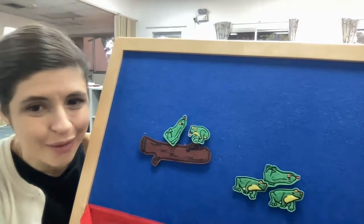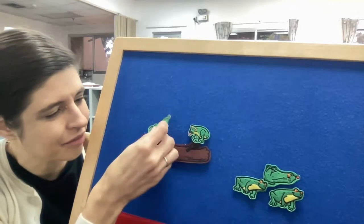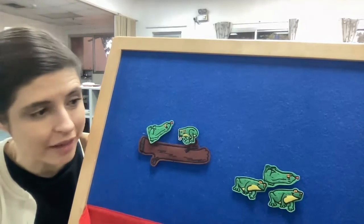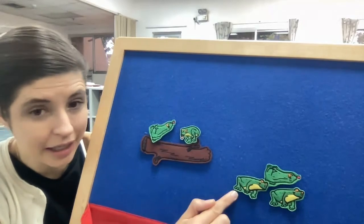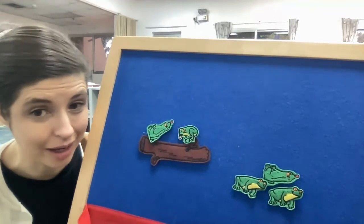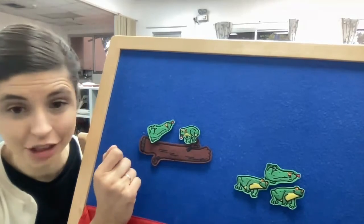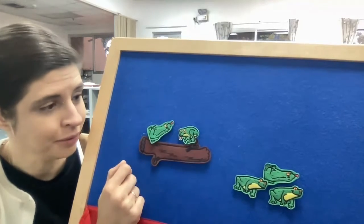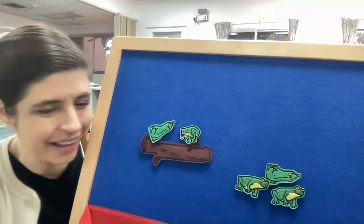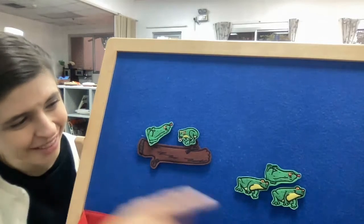Now we have two green speckled frogs. Hmm, which one is more — do we have more frogs in the pool or more frogs on the log? Let's try counting: one, two — we have two here. One, two, three — we have three here. Which number is bigger, two or three? Three!